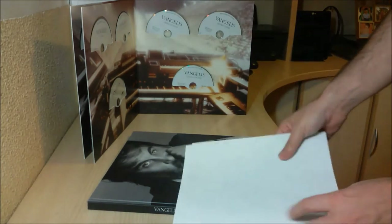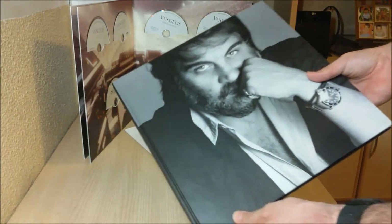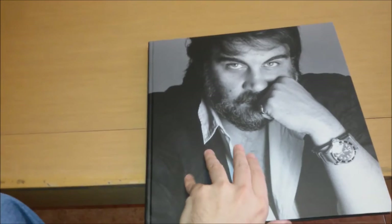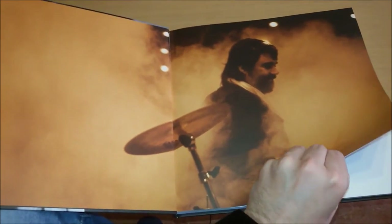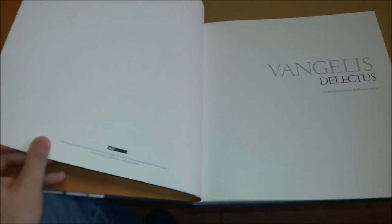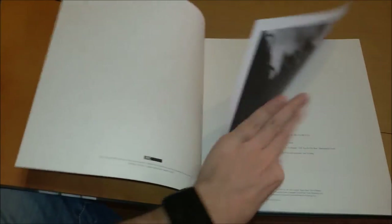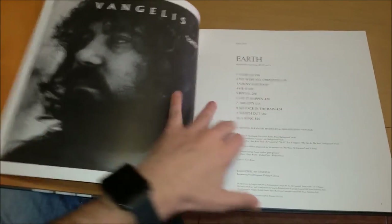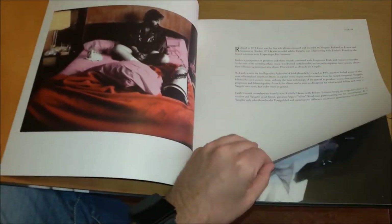And now let's take a look at the book, which is probably the thing that fans are looking most forward to. So here you have the man himself — arguably the most attractive keyboard man in history. It includes information about every single album as well as many, many pictures of the man.